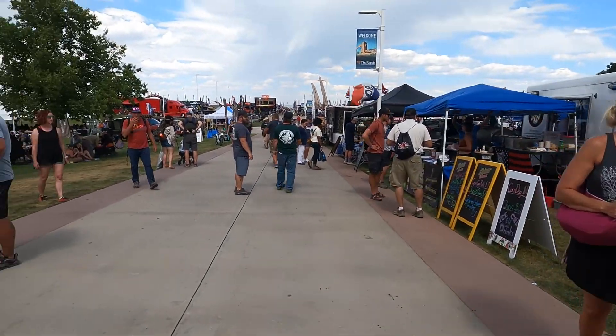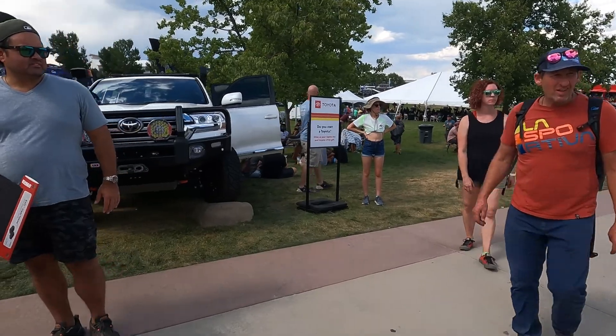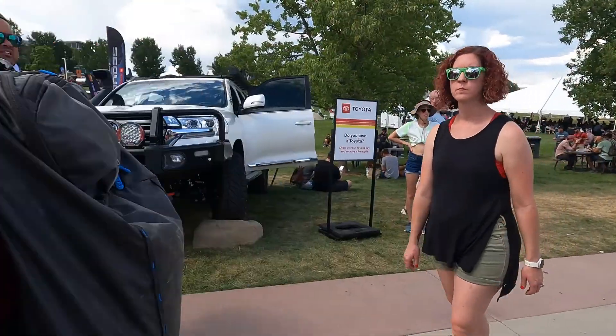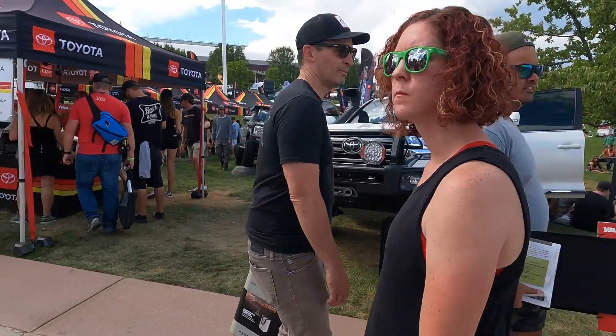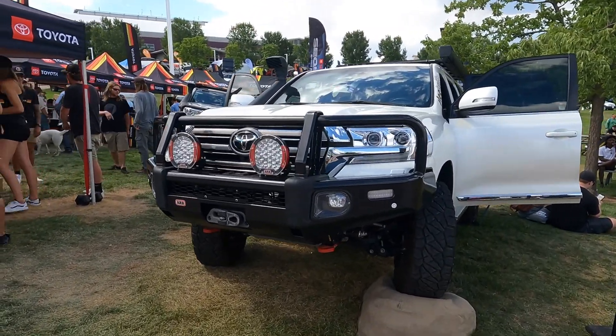Just walking through here, there's a Lexus on the side — actually this is a whole Toyota section right here. Going to go in and try to see what they've got going on. This is a bigger Land Cruiser.